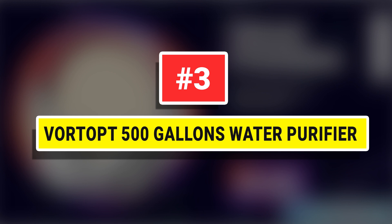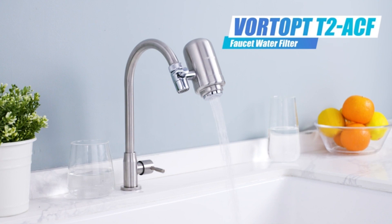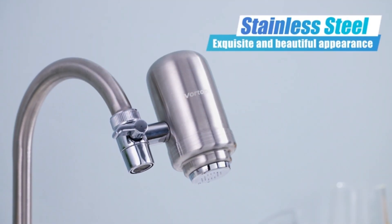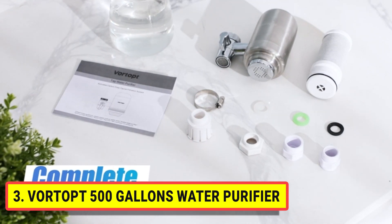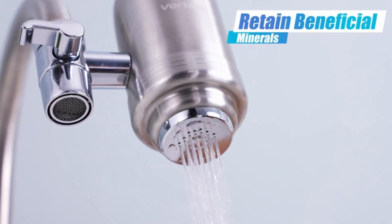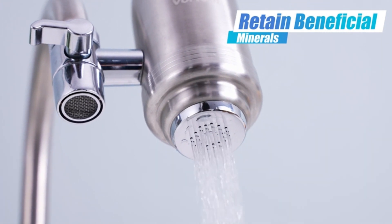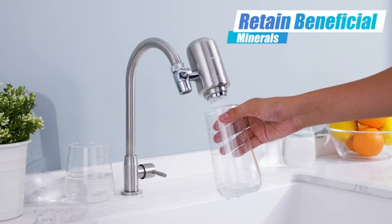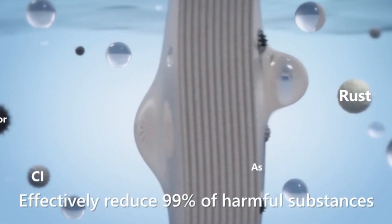Number three: Vortopt 500 Gallons Water Purifier. The 500-gallon filter element offers long life, and the filter element should be replaced every four to five months to maintain filtration efficiency. When using a new filter, let the water flow for 10 seconds before using it. The original filter cartridge for the Vortopt faucet water filter is fit for municipal water, reduces contaminants, and improves taste.